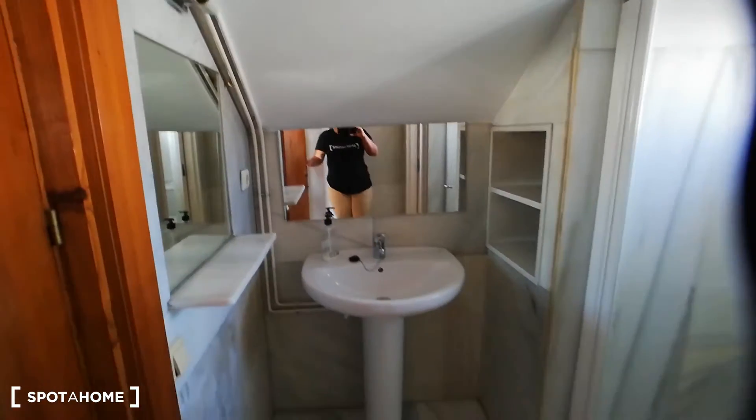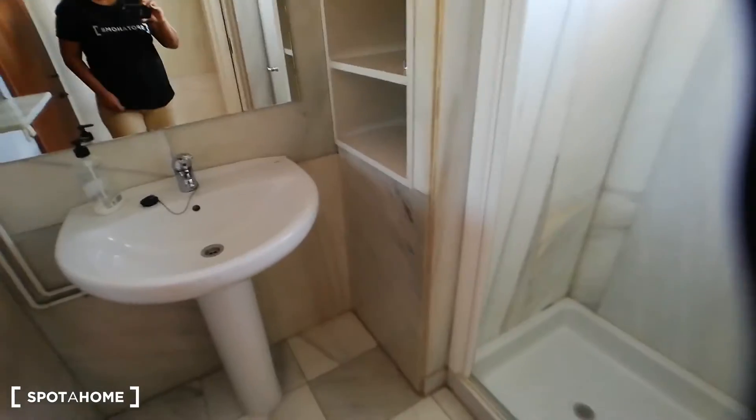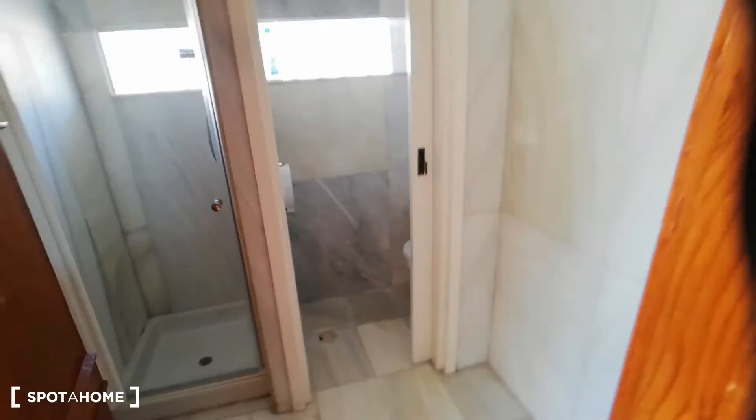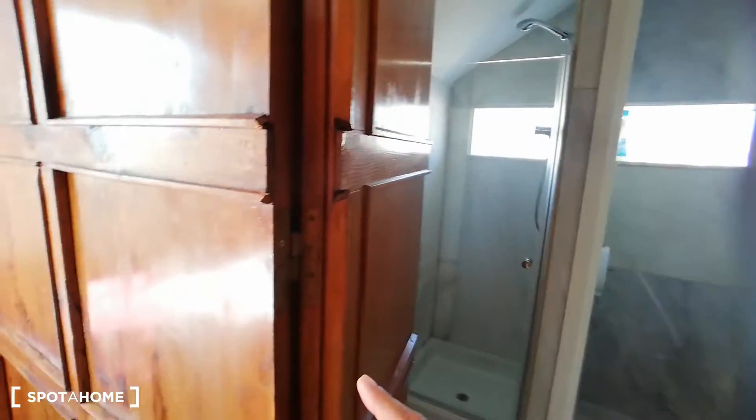Then we're going to the ensuite bathroom. The ensuite bathroom has a shower, and then the toilet is in a separate space, along with the sink. As you can see, even though it is an attic apartment, we do have enough ceiling height — it doesn't have the low ceilings usually associated with attics. The bathroom is quite spacious with the shower, toilet, and sink.